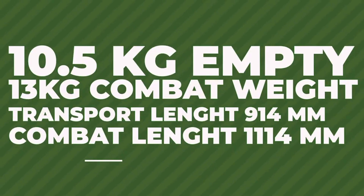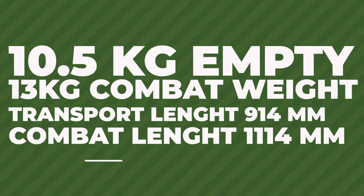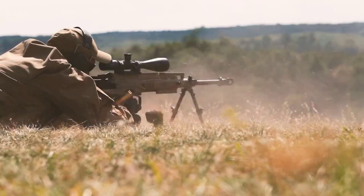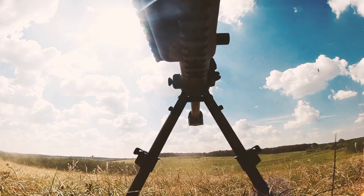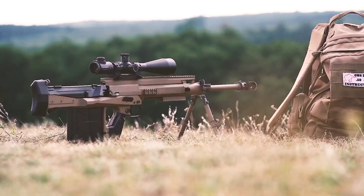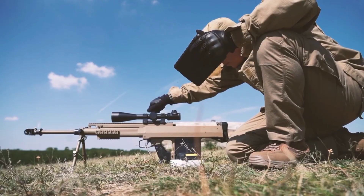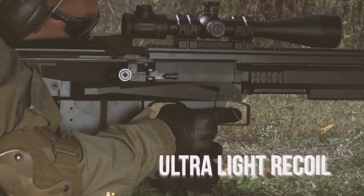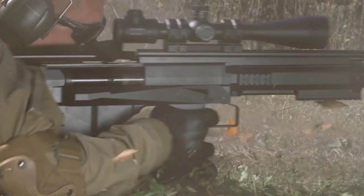It weighs in at just under 13 pounds and measures 45 inches in length. The rifle has a quad picatinny rail system, which allows for easy customization and accessory attachment. The adjustable cheek rest and buttstock also provide added comfort and control.